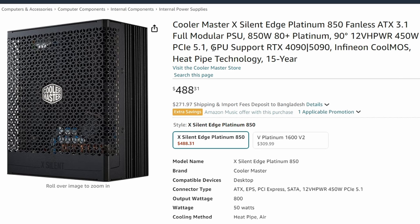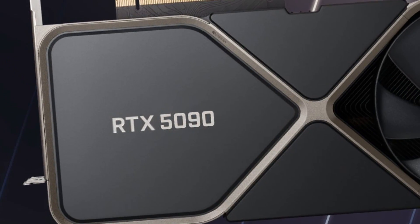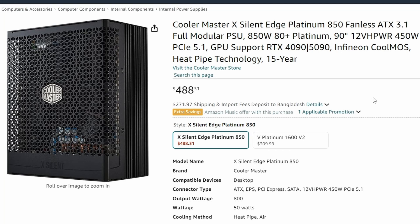The interesting part is that the GPU support they're listing is RTX 4090 and 5090. So this 850W power supply will supposedly be enough for a 5090. We already know that the RTX 5090 will have a TDP of 500W, so maybe it is enough considering the TDP, but will it actually consume even more power? Not sure about that.